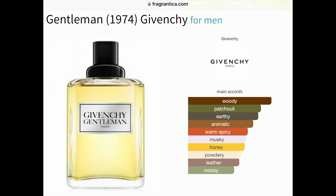That's the one pictured on Fragrantica. I believe that's from the 80s. So Gentleman by Givenchy is listed at least two different times, and I believe that reflects the different formulations — there's the newer formulation and then there's this one. The main accords listed are: woody, patchouli, earthy, animalic, warm, spicy, musky, honey, powdery, leather, and mossy.